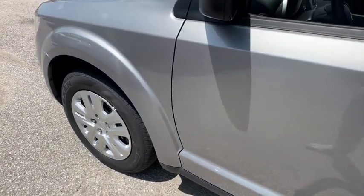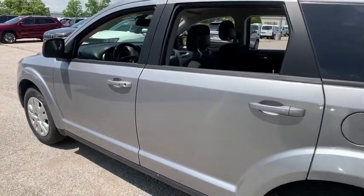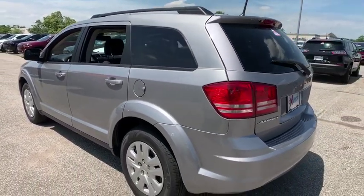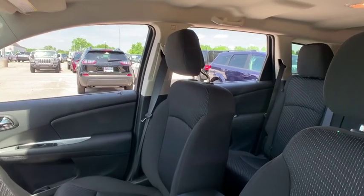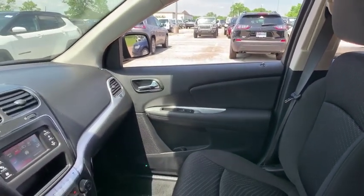2019 Dodge Journey. The Dodge Journey combines the practicality of an SUV with the comfort of a car, all while boasting a style all its own. The Journey's optional third-row seat, along with innovative features like a chilled beverage cooler and in-floor storage bins, make it a good and affordable alternative to a traditional minivan.